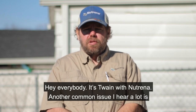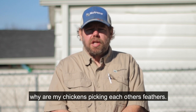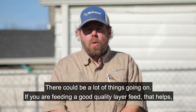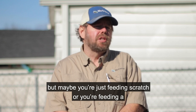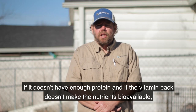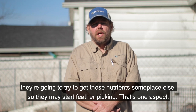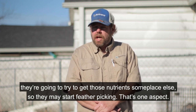Hey everybody, it's Wayne with Neutrina. A common issue I hear a lot is: why are my chickens picking each other's feathers? Could be a lot of things going on. If you're feeding a good quality layer feed, that helps, but maybe you're just feeding scratch or a bargain brand feed. If it doesn't have enough protein, and if the vitamin pack doesn't make the nutrients bioavailable, they're going to try and get those nutrients someplace else, so they may start feather picking.